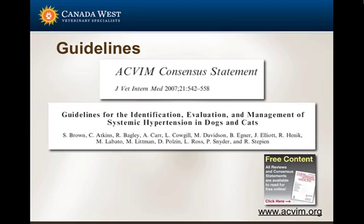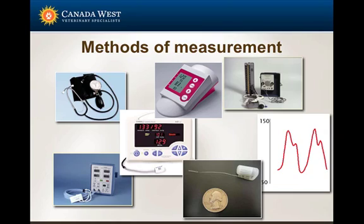Every practice should go through this paper and make sure all staff and doctors are on the same page as far as blood pressure measurements. We are estimating, and there are different methods. We can't use sphygmomanometry in our patients because we can't hear the Korotkoff tones. So we use either the Doppler, which is pretty good but very dependent on operator skills — I like it in animals less than 15 kilograms — and it's my method of choice in patients with abnormal heart rhythms.